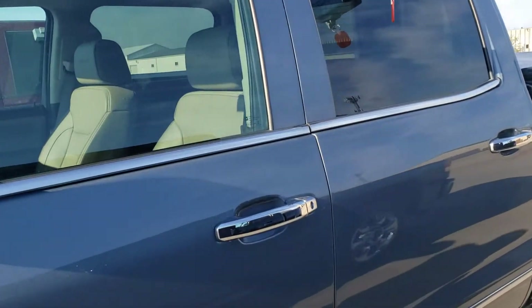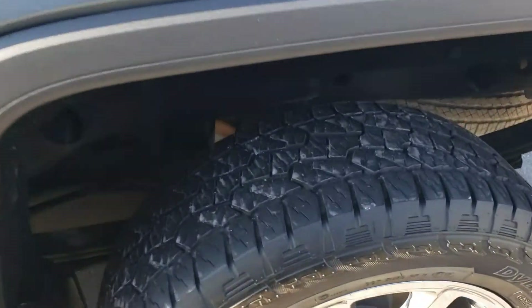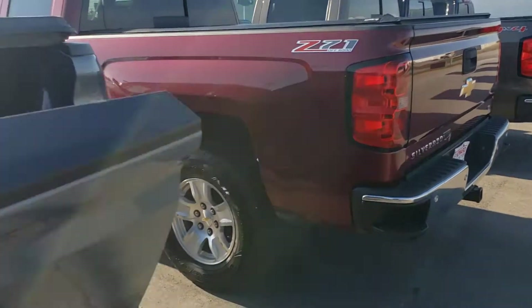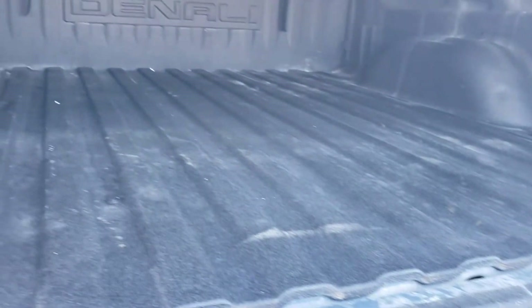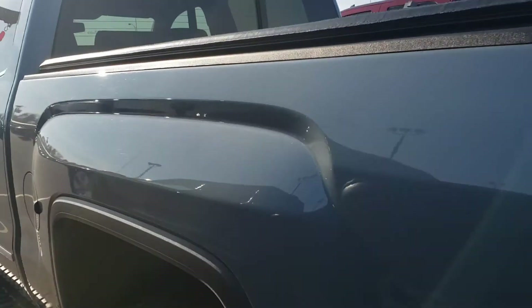Well loaded, too. We'll get to the inside here in a minute. But you've got great tires, running boards, a tonneau cover. You have the spray-in bed liner, which is really nice on the back — not just to protect the bed, but also to keep things from sliding around. Of course, the trailer package and backup camera.